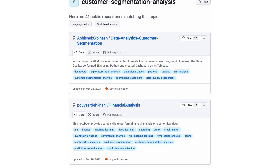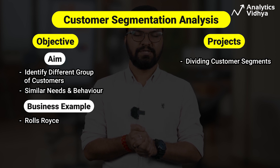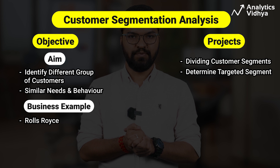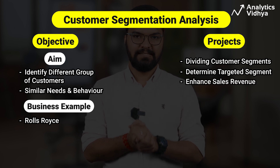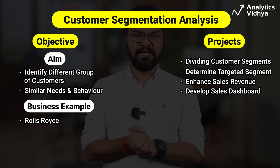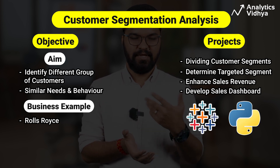For customer segmentation, here's a list of projects on GitHub. The main idea is to do a project on this larger topic. In this analysis, the customer segment was divided into 11 groups. Then you determine which customer segment should be targeted to enhance sales revenue. A sales dashboard for customer segmentation is also developed using Tableau, and analysis is done using Python.